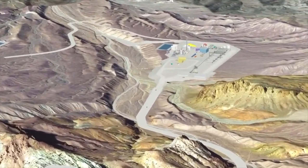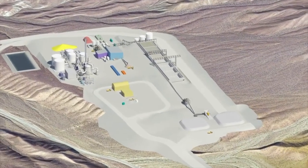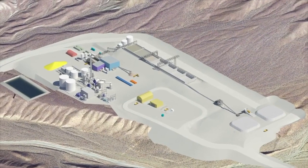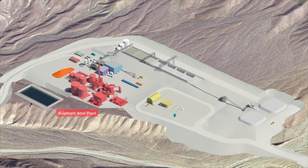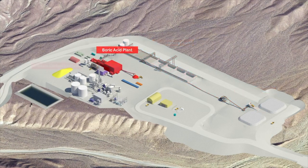The lithium boron ore will be trucked on internal haul roads to the processing plant 2 kilometers northwest of the quarry, where it will be stockpiled ready for processing. The processing plant consists of four main components: the sulfuric acid plant, the crushing and vat leaching plant, the boric acid plant, and the lithium carbonate plant.